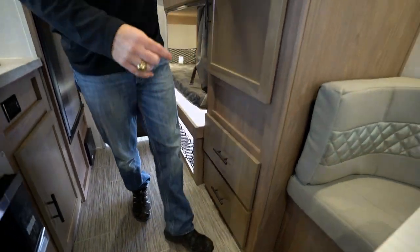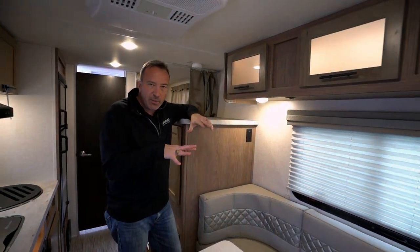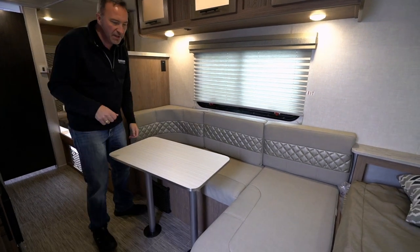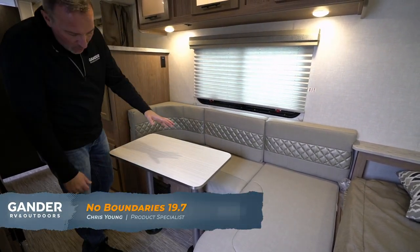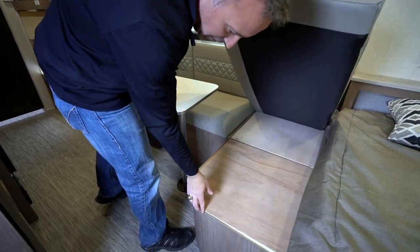The thing I liked about what Forest River did with these Nobos is how convertible and convenient they made the couch space. The table comes out — you just lift up and it reduces down into a bed. These are convertible cushions, each of them with storage underneath.